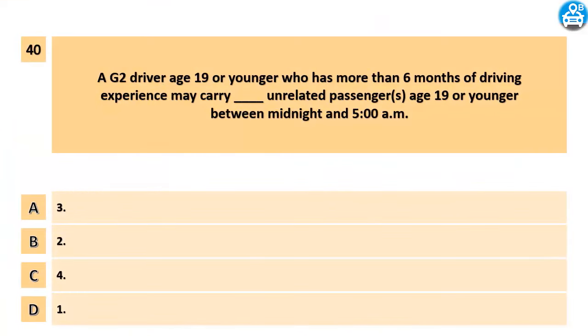A G2 driver age 19 or younger who has more than 6 months of driving experience may carry how many unrelated passengers age 19 or younger between midnight and 5 a.m.? A. 3. B. 2. C. 4. D. 1.